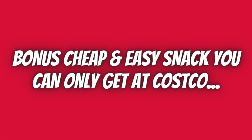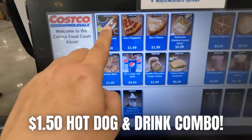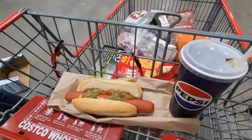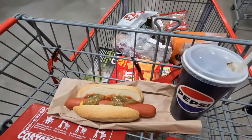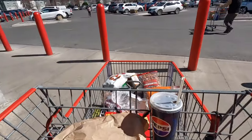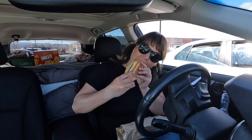And now for the bonus cheap and easy snack you can only get at Costco — it's the $1.50 hot dog and drink combo at Costco's food court. I know this isn't a hiking or backpacking snack per se, but it makes for the best cheap and easy shopping snack whenever you're picking up hiking snacks. Treat yourself and make sure you don't go shopping for hiking snacks or backpacking food on an empty stomach.